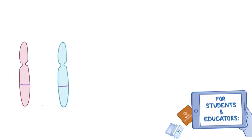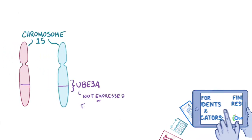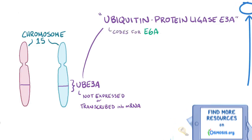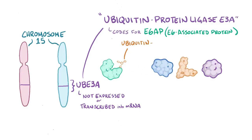It happens when a gene on chromosome 15 called UBE3A is not expressed, or transcribed into messenger RNA. UBE3A stands for ubiquitin protein ligase E3A, and the protein it codes for is called E6AP, or E6-associated protein. The job of E6-associated protein is to go around tagging or attaching a tiny peptide called ubiquitin to other proteins, a process called ubiquitination.